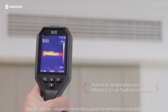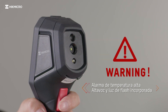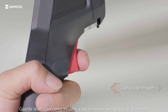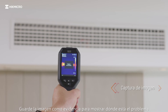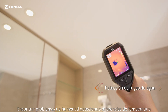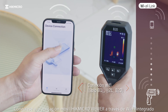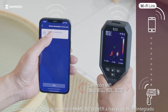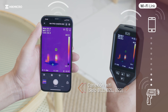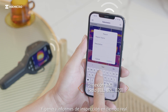Be instantly alerted when the temperature exceeds the preset alarm value. Just pull the trigger to capture the thermal image and save it as evidence to show where the problem is. Find more problems by detecting temperature differences. Connect with the Hype Micro Viewer mobile app via built-in Wi-Fi to rapidly share images and generate inspection reports in real-time.